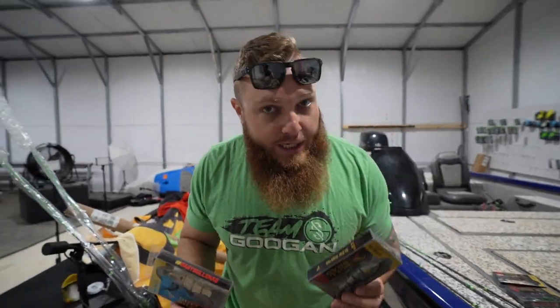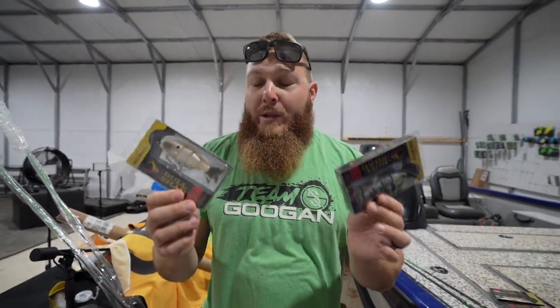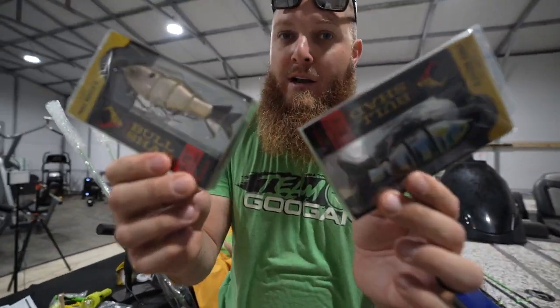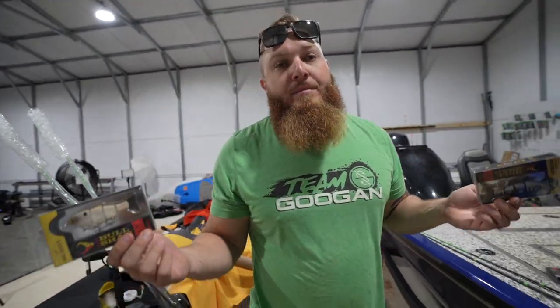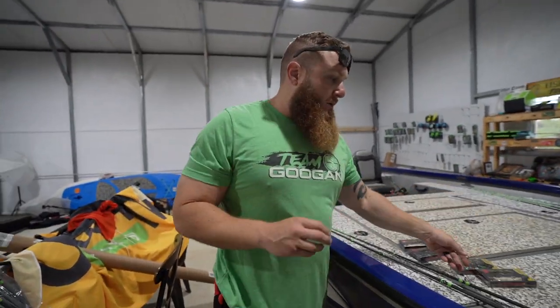If you go to ShopCarls and become a Carl's Club member — which is free — you can get 30% off a lot of baits in the store, including sometimes these ones. You'll get them a lot cheaper than in a store most of the time. Big shout out to them for sponsoring today's video.